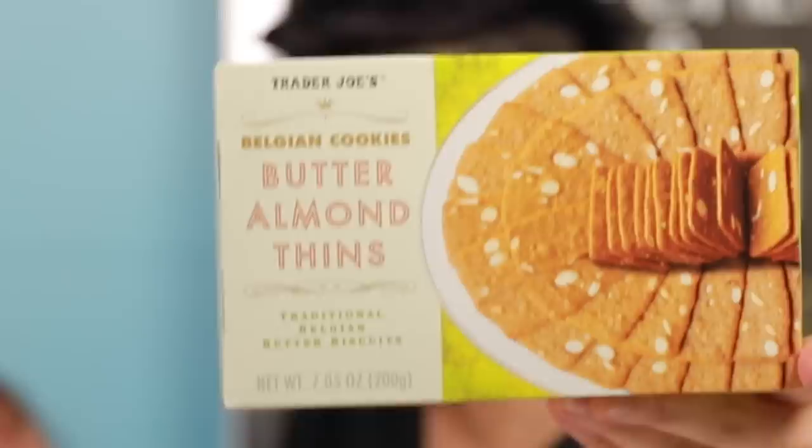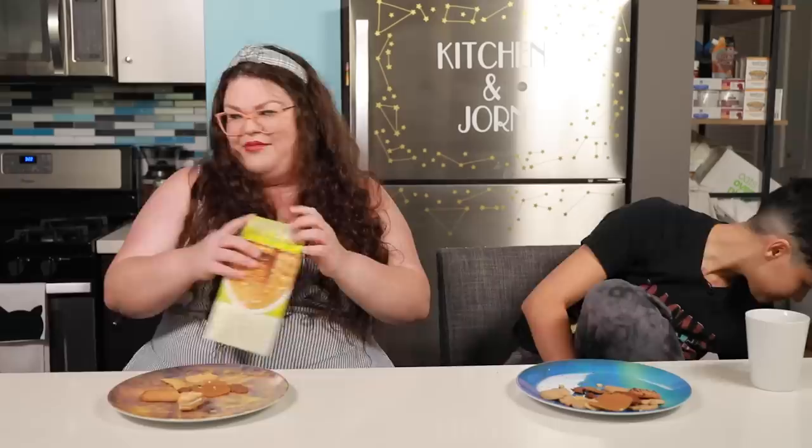Trader Joe's Belgian Cookies — they're Butter Almond Thins. Traditional Belgian butter biscuits. Okay, let's open these Butter Almond Galmons — Thurman Merman Berman Thurman. I don't like it. Not a good use of almond. It's just very sweet, too thin, too burnt. There's a biscuit on the box, which makes me think you're supposed to dip these, and I'm sure they're probably better in tea, or maybe in a nice beer if you're Belgian. Just okay — they aren't good.